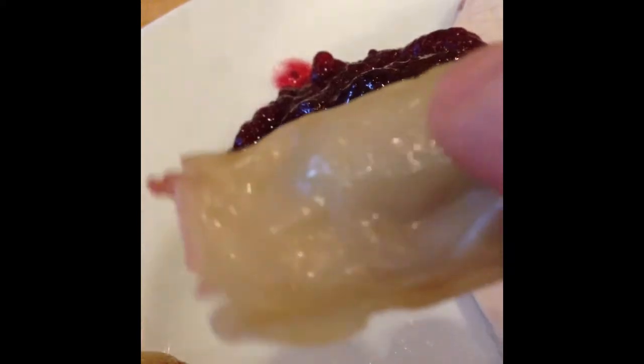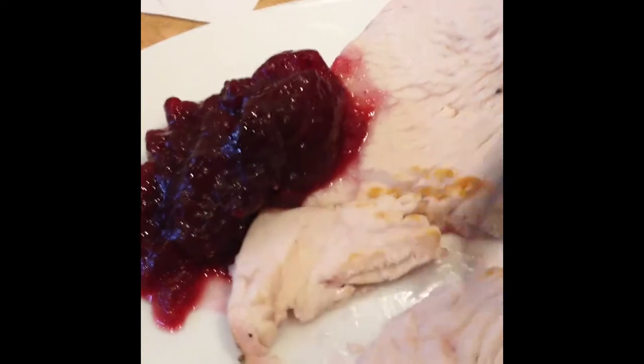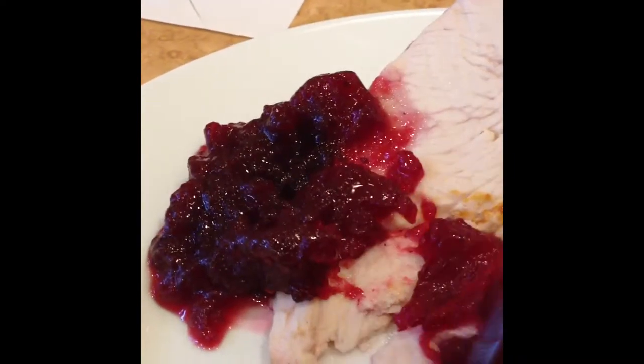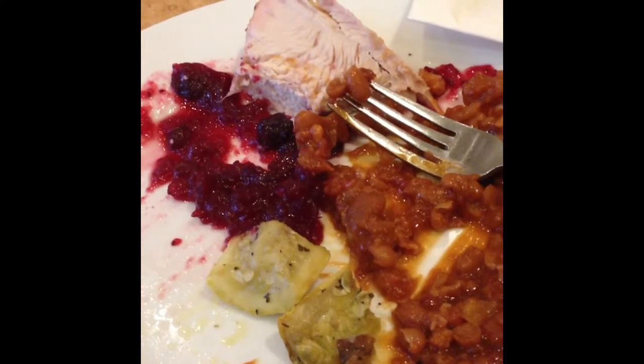An overly greasy potsticker — tastes pretty good actually. Moist turkey, gotta add the cranberry sauce. Turkey's always good. The juice was watered down. I didn't touch much after the turkey. On to the next buffet.